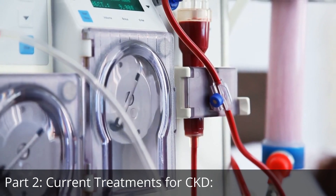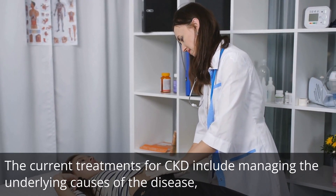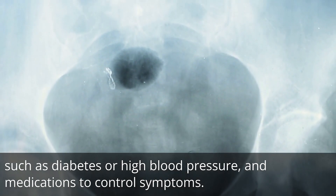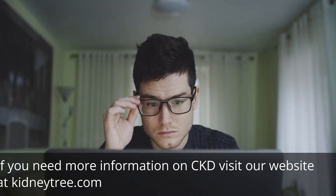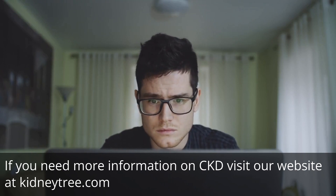The current treatments for CKD include managing the underlying causes of the disease, such as diabetes or high blood pressure, and medications to control symptoms. In some cases, patients may need dialysis or a kidney transplant. If you need more information on CKD, visit our website at kidneytree.com.